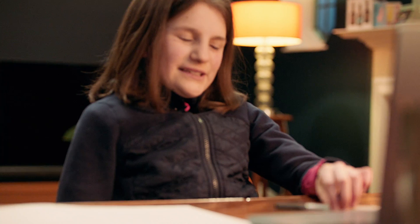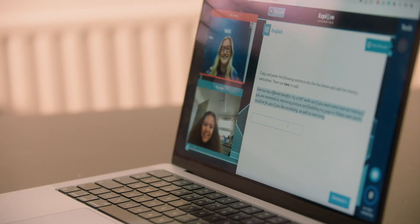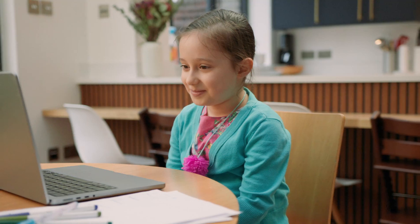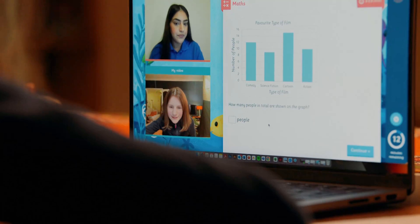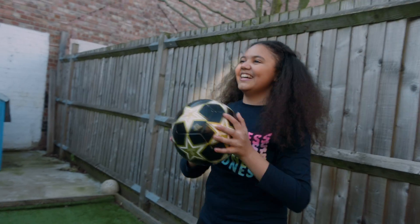At Explore Learning, we want every child to make real maths and English progress and unlock the joy of learning. Our combination of professional online tutors and smart learning tools help to make that a reality. We offer everything you'd expect from online tuition and more, to fit comfortably into busy family life.